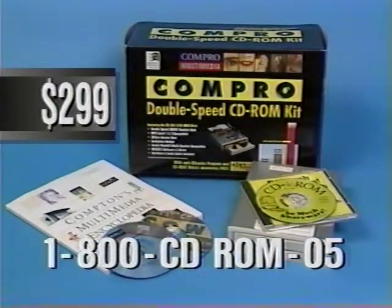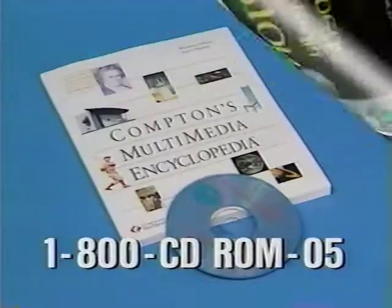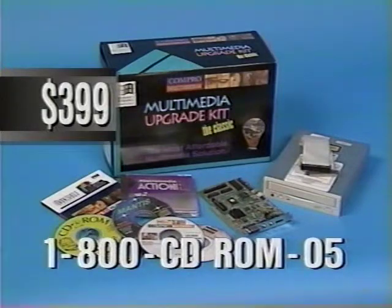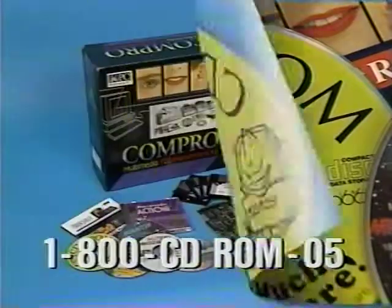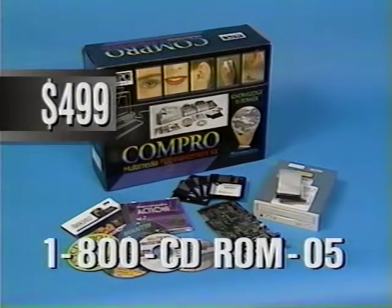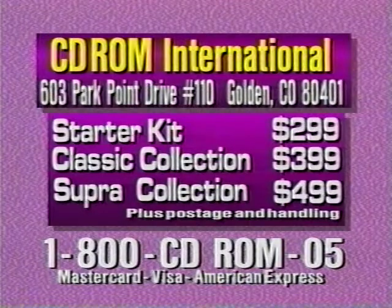These are the best deals available for moving into the world of CD-ROM. Our double-speed CD-ROM starter kit is just $299. You'll get a Panasonic double-speed CD-ROM drive with fantastic CD-ROM discs. For a limited time, we'll include Compton's Interactive Encyclopedia, a $299 value, a shareware CD, plus a Kodak Photo CD viewer. Or move up to our Classic Collection — a complete multimedia experience for just $399 — including an 8-bit sound card and six discs: Microsoft Bookshelf, Macromedia Action, Clip Media, Halo Desktop Imager, Mantis, and a shareware disc. For the ultimate experience, try our double-speed Supra Collection for $499, which adds the LaserWave Supra 16-bit sound card. Order any kit and also get OptiCD, a program that increases your CD-ROM's performance.